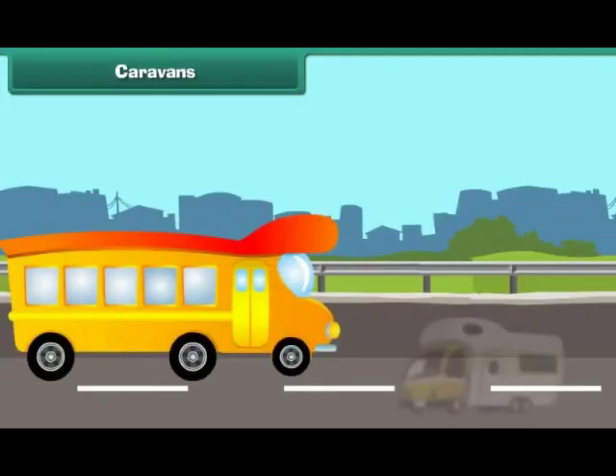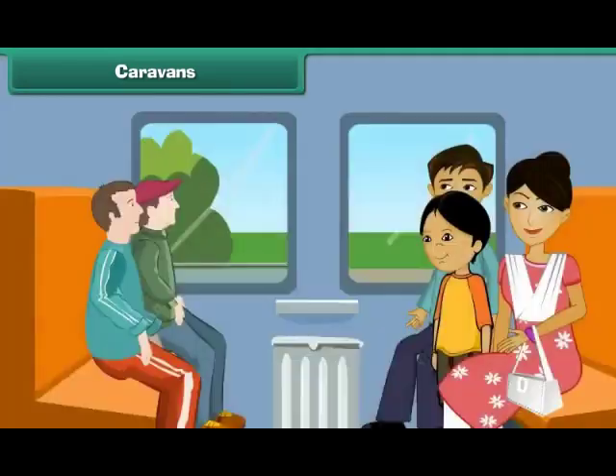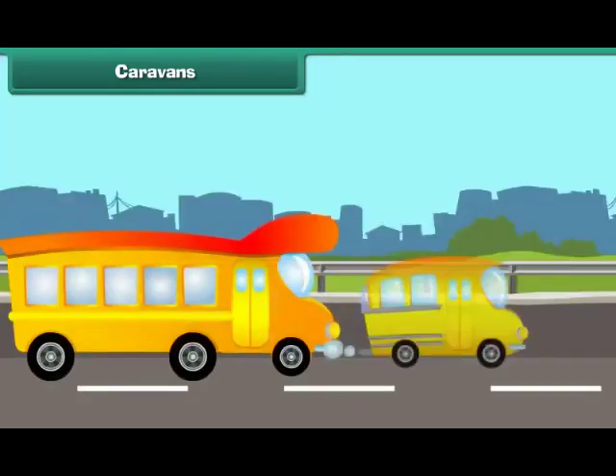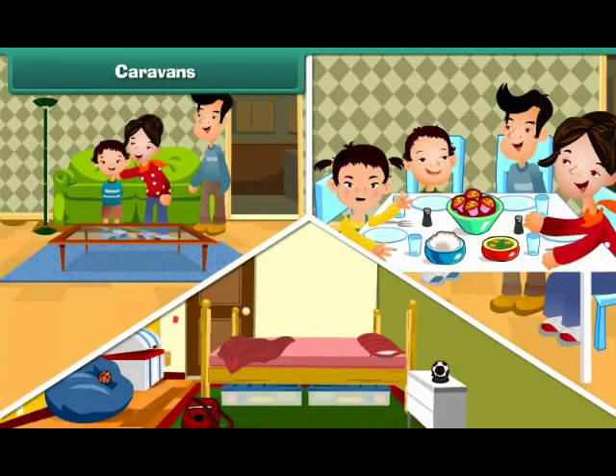Caravans are houses on wheels. They are mobile homes — people use them to live in and travel. Caravans may be big or small, and some of them have many rooms.